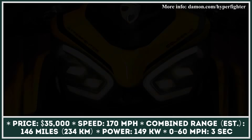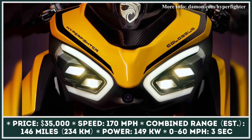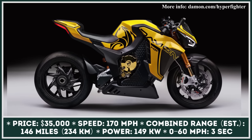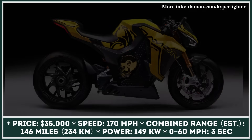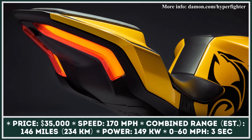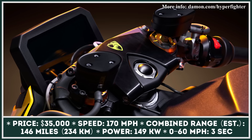The Hyperfighter Colossus supports level 1, level 2, and DC fast charging — with the most powerful recharging option getting you back on the road in about 45 minutes. Other significant features include a smart co-pilot system using radars and cameras to provide safety warnings, as well as a shift system that raises and lowers handlebars and footpegs to achieve the most comfortable riding position.